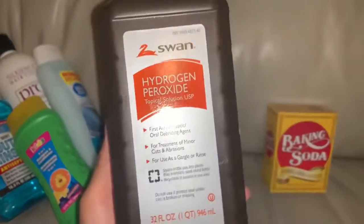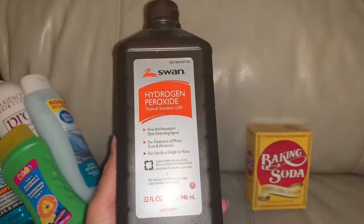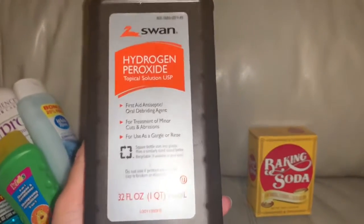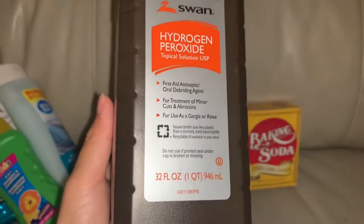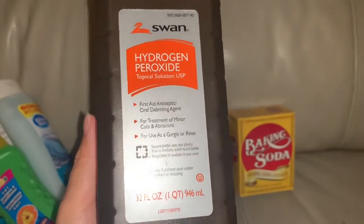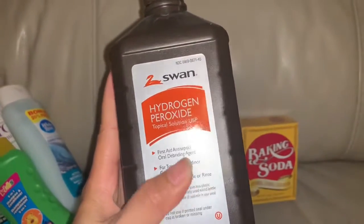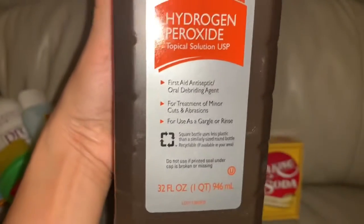We got hydrogen peroxide because Raleigh sometimes falls and gets a booboo, so I'll need this to clean it up.